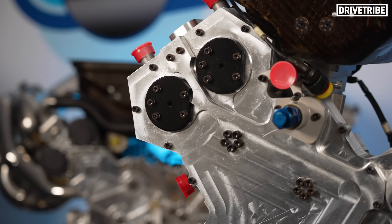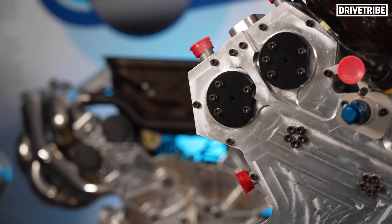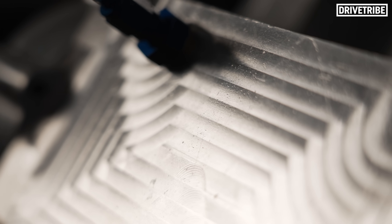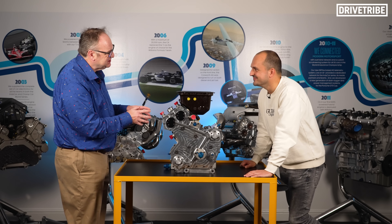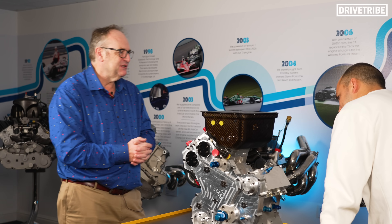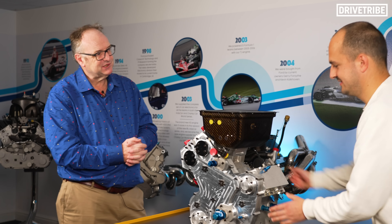Same with the actuators for the throttles. And the fact that it's largely machined from billet — we weren't worrying about size and weight, it was just about speed. So it's chunky, and we didn't want it to break, so we weren't going to put the thinnest wall sections in.